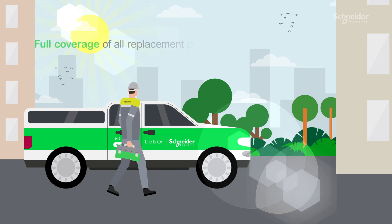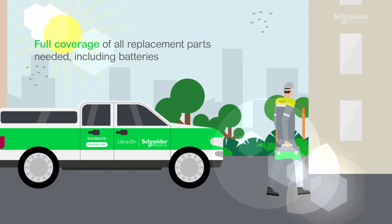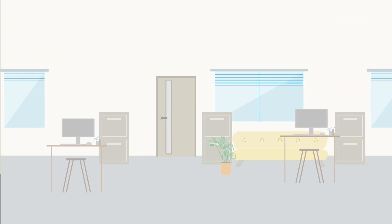By the way, we'll help you reduce the stress of costly, unexpected repairs, with full coverage of all replacement parts needed, including batteries.